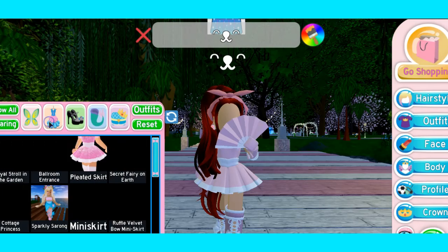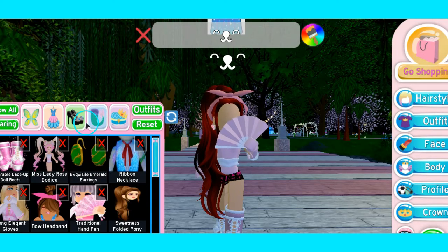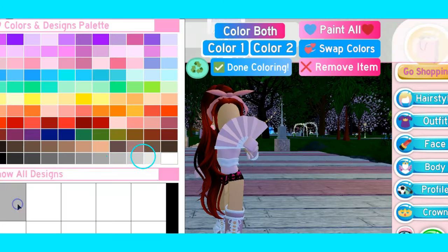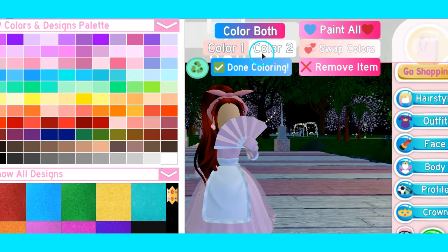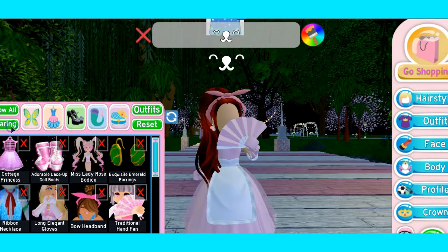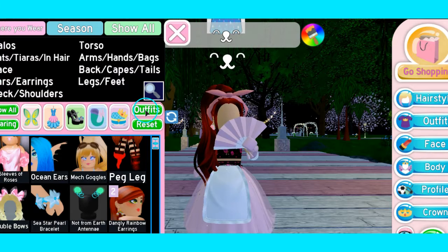Let's go to wearing — I'm going to take off my pleated skirt, and then here is the Cottage Princess skirt. So beautiful! Let's put that in pink and white. Oh my gosh, this is so beautiful, exactly how I saw it on Twitter. And then how about the corset?